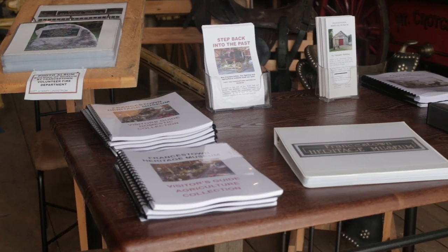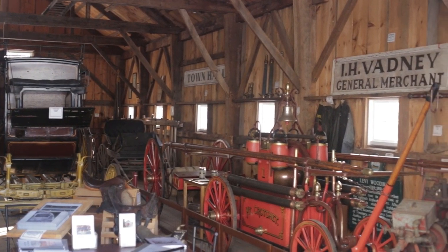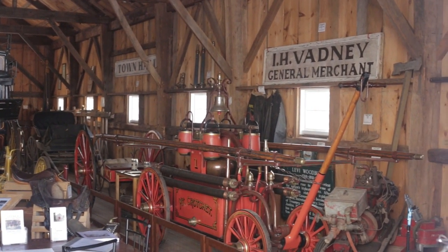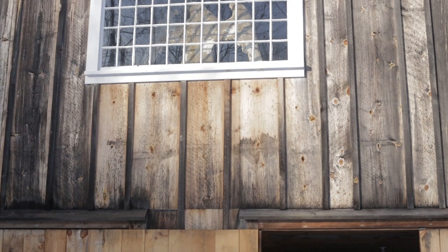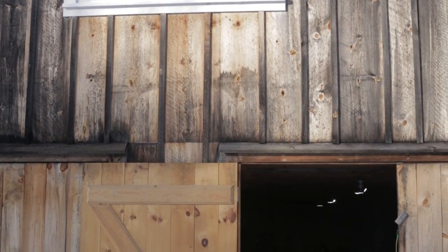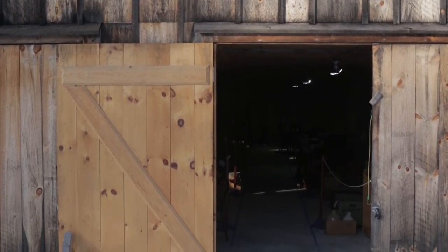We do this by showing you the tools, implements, and other goods that they used to assist them in their survival. We hope that this viewing will give you a better understanding of what life was like for our ancestors, an appreciation for their hardships, and how their hard labor and determination helped lay the foundation for our lives today.